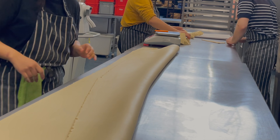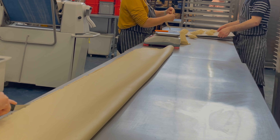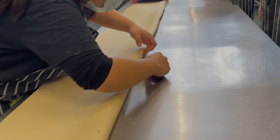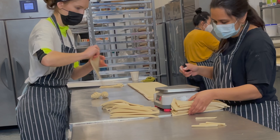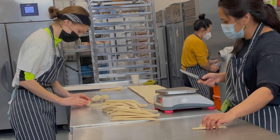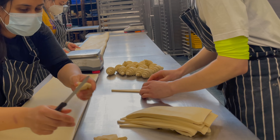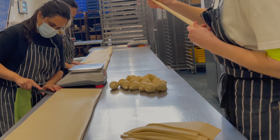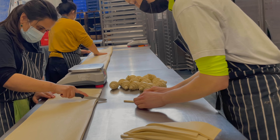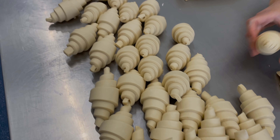First we fold the dough horizontally and trim the edges. Then we cut the dough along the opposite side and after that simply cut in triangles for the croissants. Today we roll three and a half batches of croissants. All pieces will be distributed between deliveries, the counter, and left for almond croissants. No doubt it's the most popular pastry here.